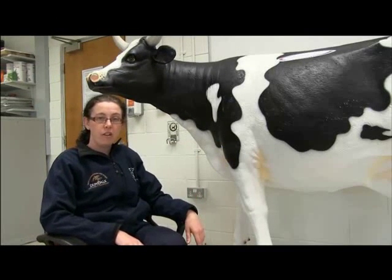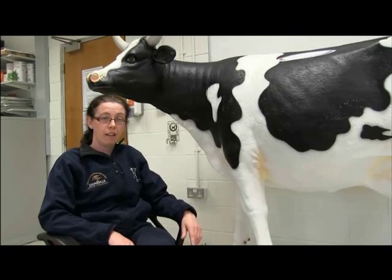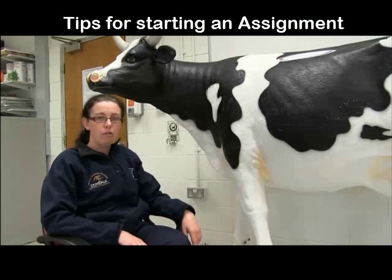Hi, I'm Karen, one of the Vet Nursing Lecturers here in DKIT, and I'm just giving you some advice today for first-year students who are getting settled into college and getting used to doing college assignments.